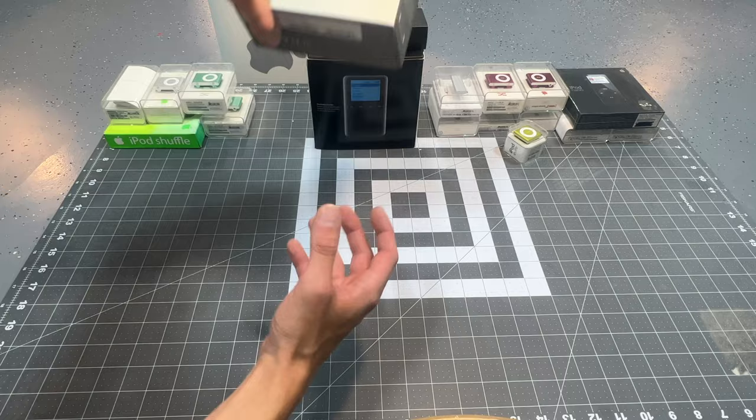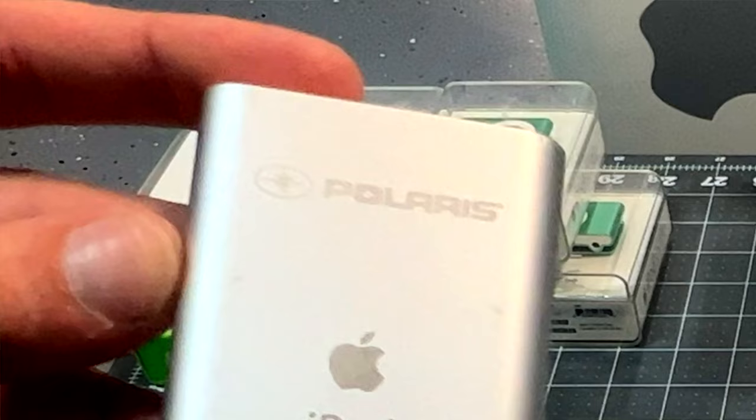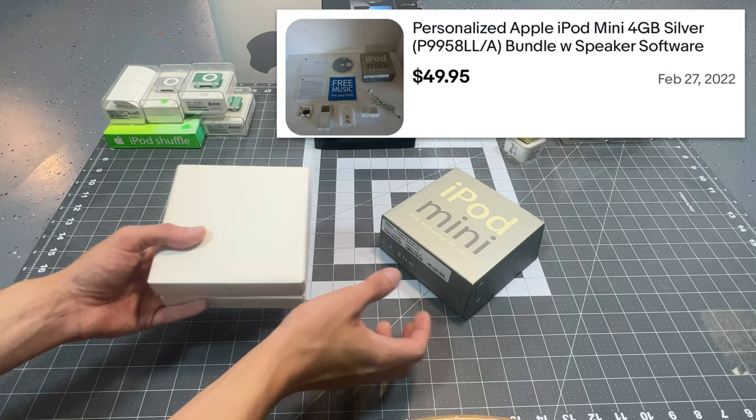Personally, I love engraved iPods. As you can see, the model number starts with a P, so it's been personalized. I'm going to take a look at it real quick — it is the Polaris iPod Mini. Pretty cool stuff. So that is what we're looking for: the company-engraved ones. I kind of doubt we'll find any though.